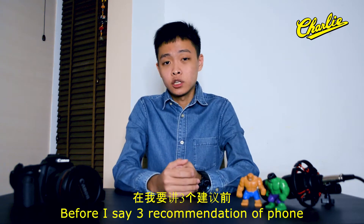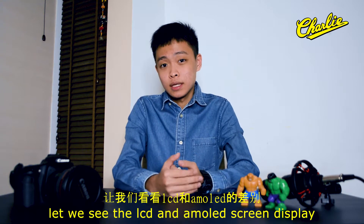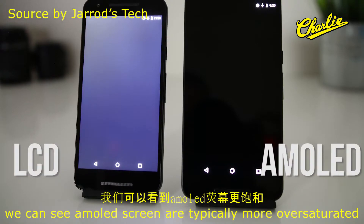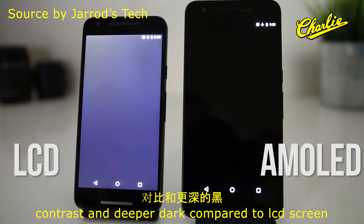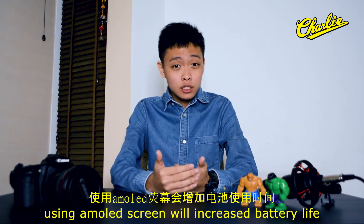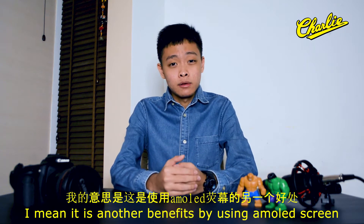Before I give the 3 phone recommendations, let's look at LCD versus AMOLED screens. We can see AMOLED screens are typically more oversaturated, with higher contrast and deeper blacks compared to LCD screens. By the way, using an AMOLED screen will also increase battery life — that's another benefit of using an AMOLED screen.